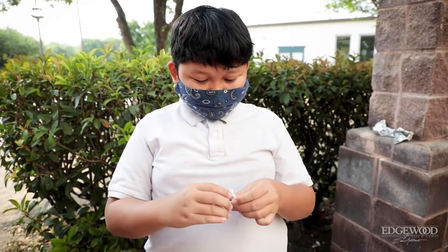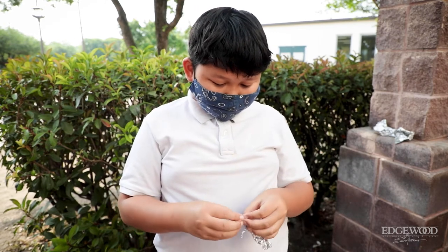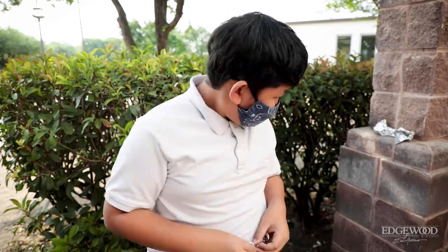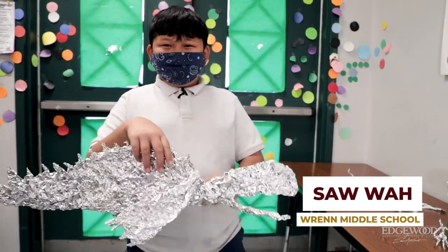With his skilled hands and creative mind, Sawa gets to work on his latest creation, a dinosaur made entirely of aluminum foil. His name is Rock the Beatstress.